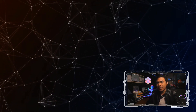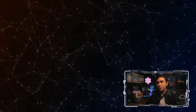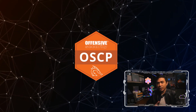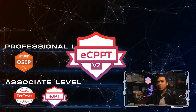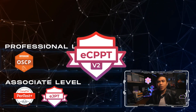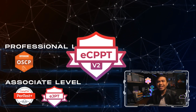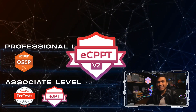For the generic/infrastructure penetration testing professional level certifications, I would go for OSCP — Offensive Security Certified Professional — and the next one is ECPPT, or eLearn Security Certified Professional Penetration Tester. There is already a comparison video between these two certifications, so please check the link below for more details.